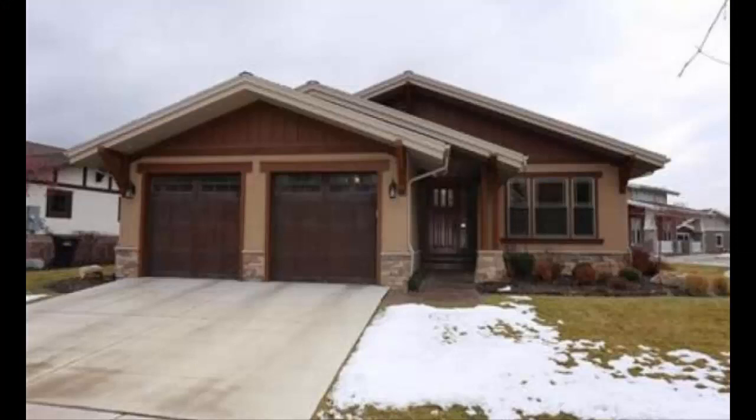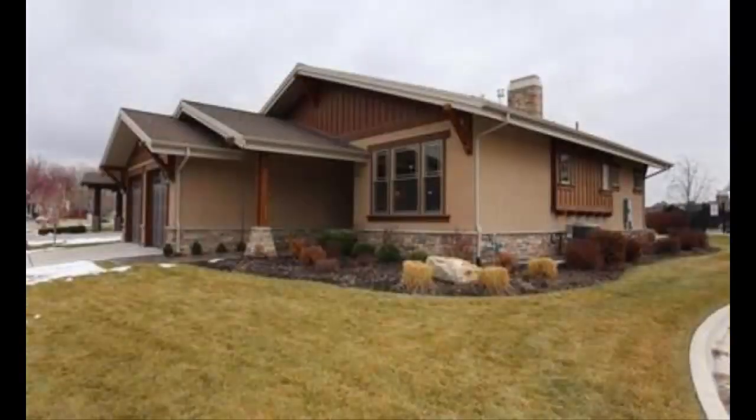Our team just listed this home in the Gables of Grandview. It's in a really nice neighborhood — one of the nicer neighborhoods in Provo if you drive through and check it out. It is situated on 0.08 acres. The home was built in 2007 and you can see the craftsmanship and detail that's gone into this exterior.